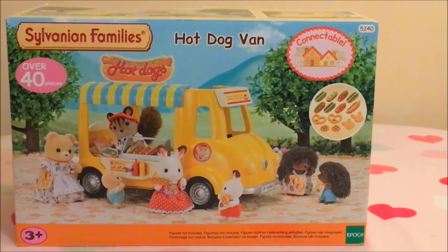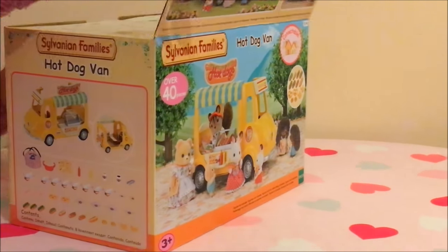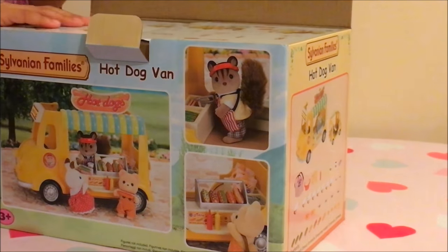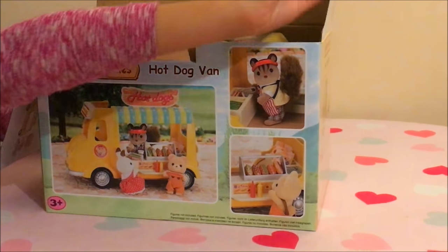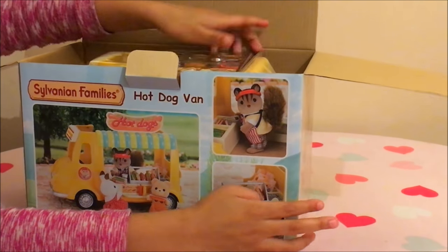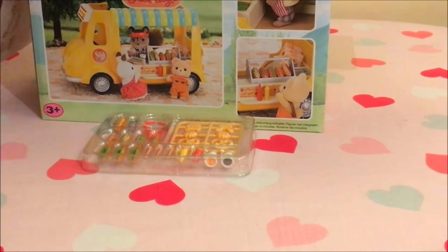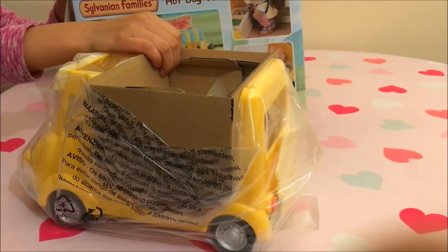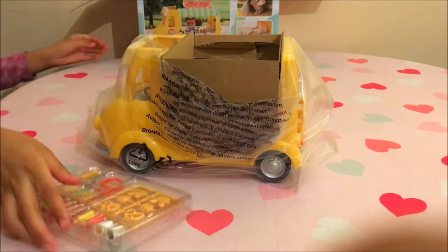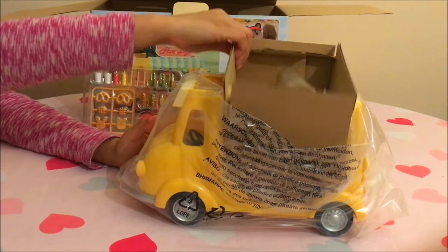Now that we've had a look at it, let's have a look inside. Let's take all the stuff off and see what it looks like.